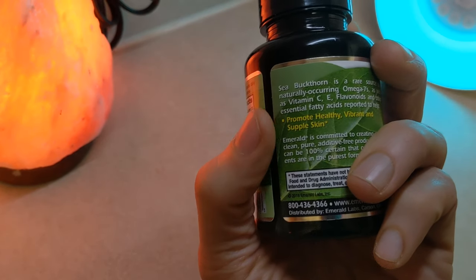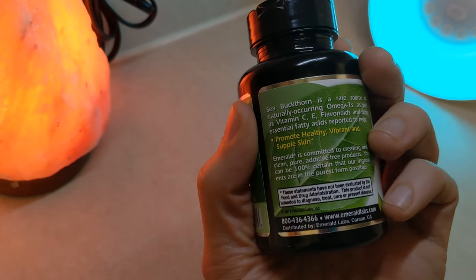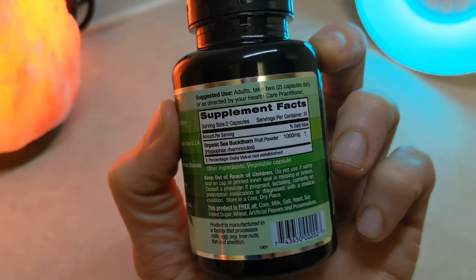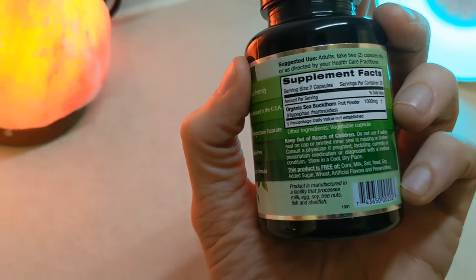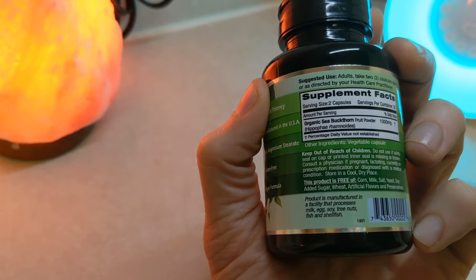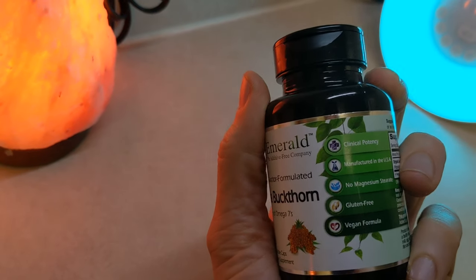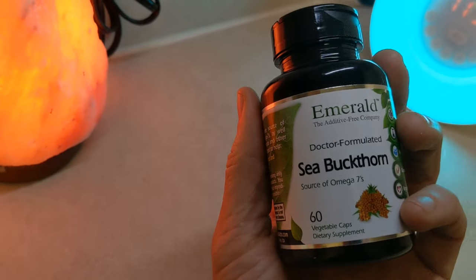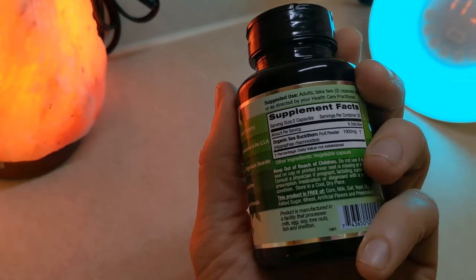It's phenomenal for skin application and for taking internally. It really does promote healthy, vibrant skin, just like it says here — naturally loaded with vitamin C, E, and flavonoids, essential fatty acids. I really do like this company, Emerald: no fillers, no allergens, and they have extremely high standards of testing. They have already conformed to FDA standards and have audits on all their supplements on a regular basis to be sure that everything on the label is inside there.